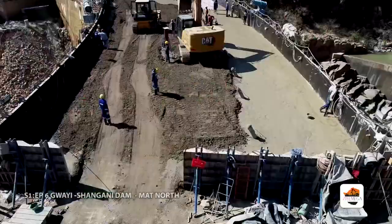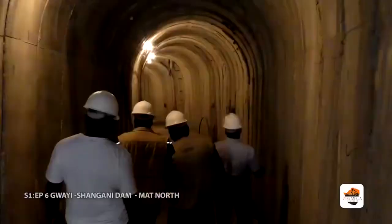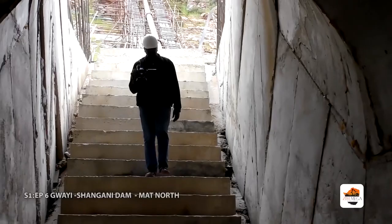It has taken a workforce of 400 people, which can go as high as 700 at peak times. The crew was privileged to capture this amazing feat of engineering.